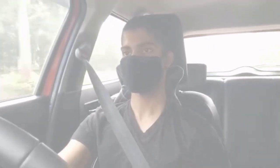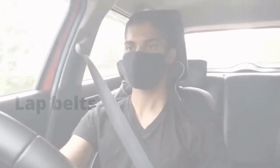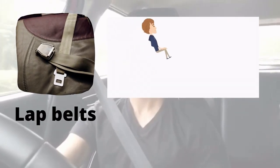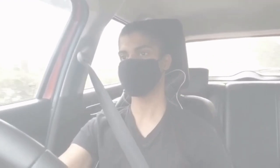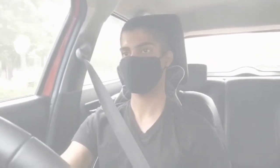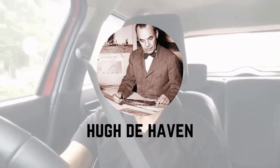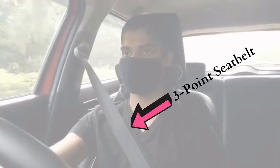Seatbelts were first used by pilots and gliders. Lap belts were around from the 1930s, but apart from keeping people from flying out of cars, they did nothing to protect their heads or torsos. A breakthrough came in 1955 when two Americans named Roger W. Griswold and Udehavin designed the first ever iteration of the three-point seatbelt.